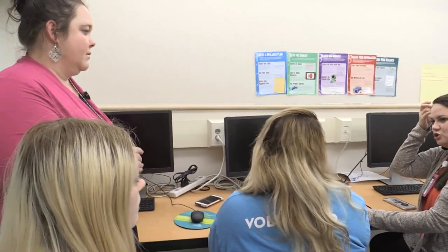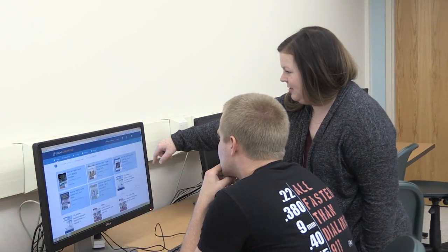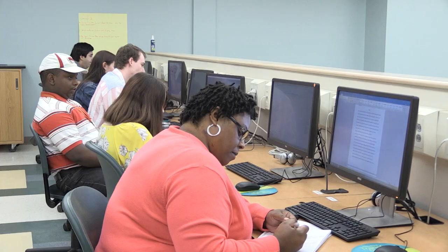I like the classes here — they're very personal. The instructors are very informative and caring. They come alongside the students and make sure that they're succeeding at the goals that they have set for themselves.